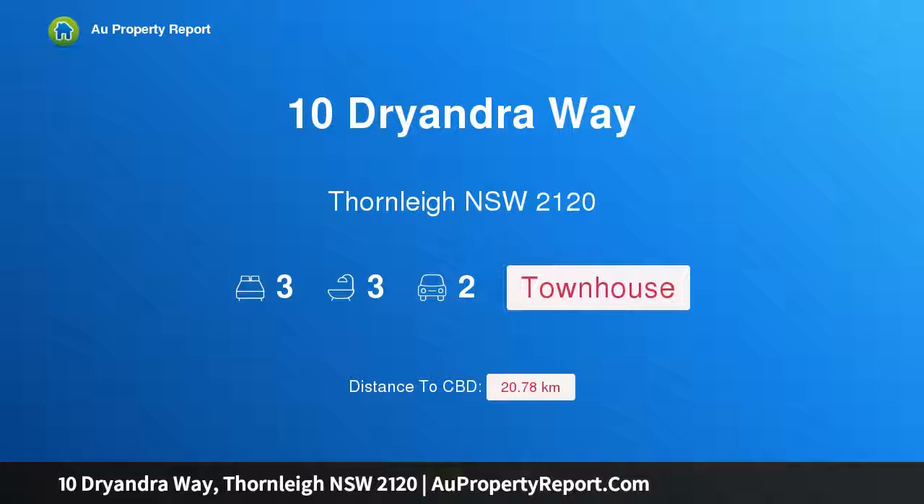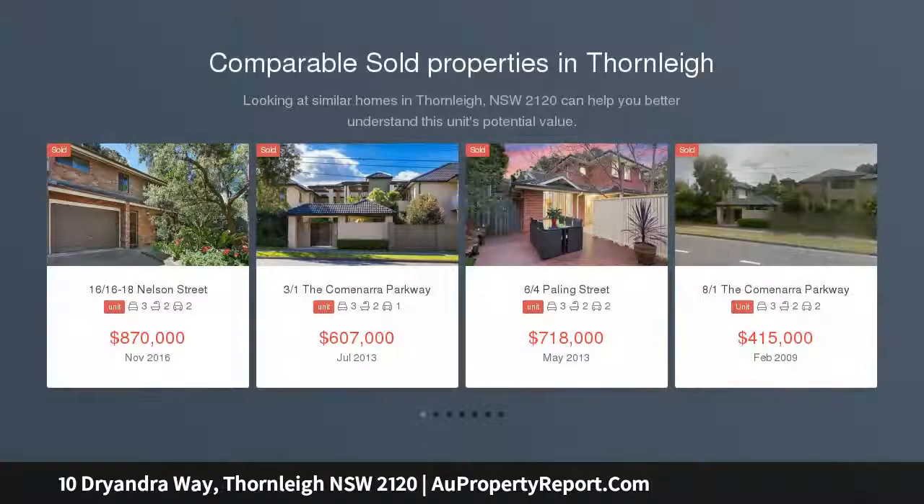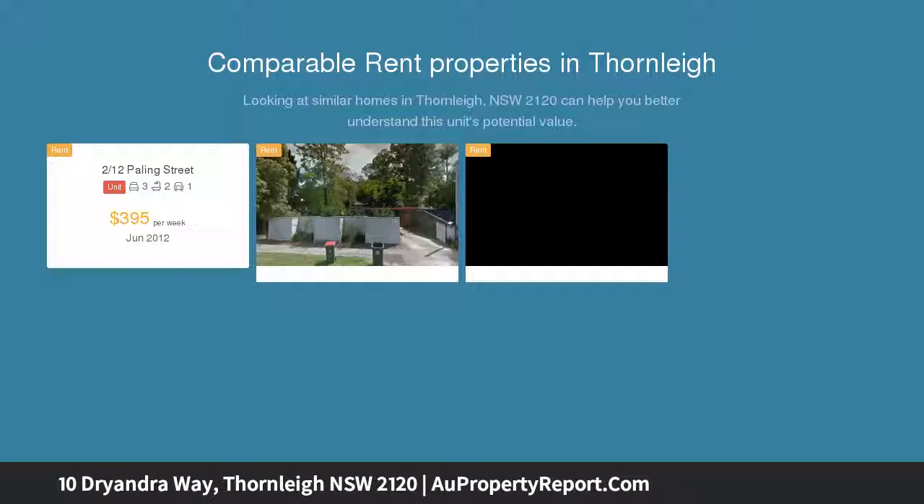Hi, I am glad to introduce property 10 Dryandra Way, Pennant Hills, New South Wales 2120 — living to new standards. The phone inquiry code for this property is 1114. This beautifully modern and spacious tri-level townhouse offers an exceptional lifestyle with generous spaces.